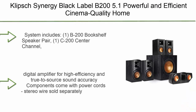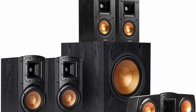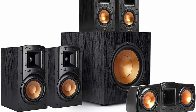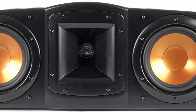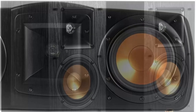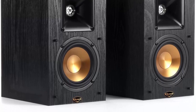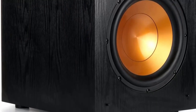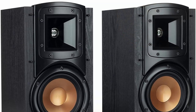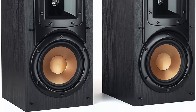Top 9: Klipsch Synergy Black Label B20 5.1 — a powerful and efficient cinema-quality home theater system with a 10-inch front-firing subwoofer and Tractrix Horn Technology for hours of enjoyment. System includes 1 B200 Bookshelf Speaker Pair, 1 C200 Center Channel, 2 B100 Bookshelf Speakers, and 1 Sub 100 Subwoofer. Highly efficient design produces more output using less energy. Accurate, non-fatiguing sound provides hours of listening pleasure. Subwoofer features a spun copper front-firing ceramic woofer and an all-digital amplifier for high efficiency and true-to-source sound accuracy. Components come with power cords; stereo wire sold separately.